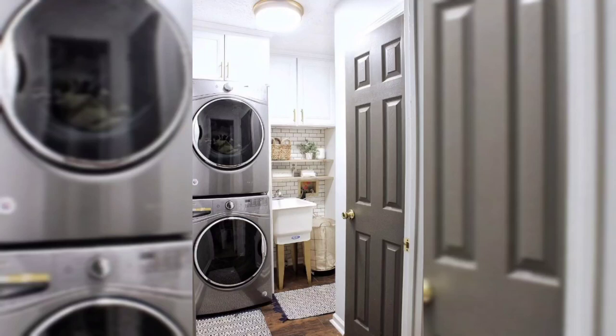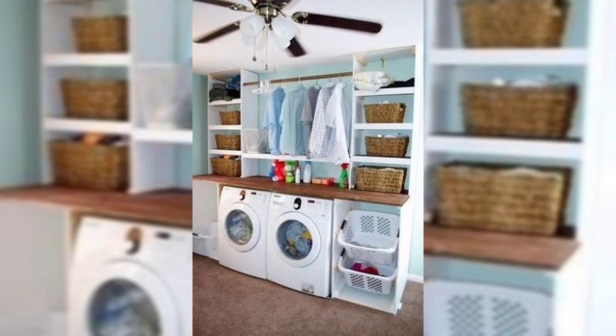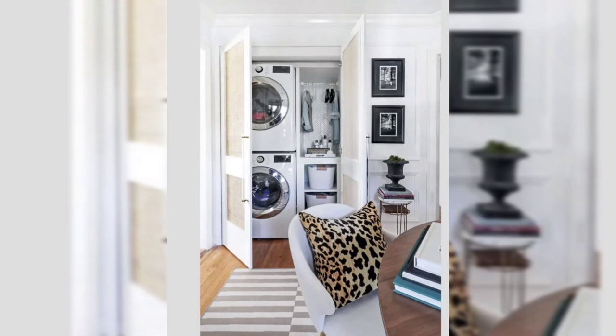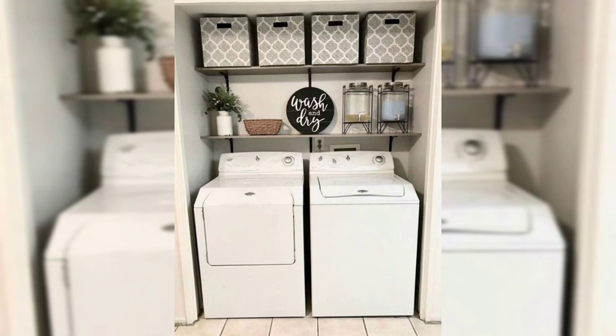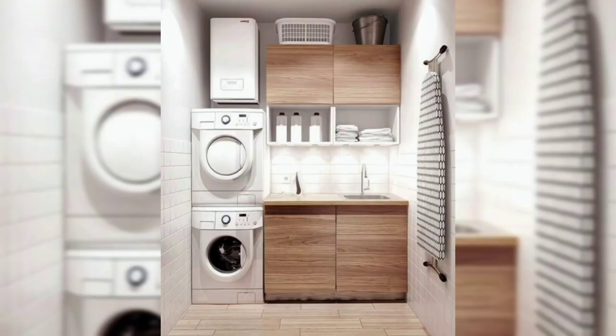Hello everyone, welcome back to my YouTube channel. Today I bring you some very beautiful and astonishing ideas which every home needs — how you can make a laundry space into a small home. Watch the video till the end and you will love the ideas.